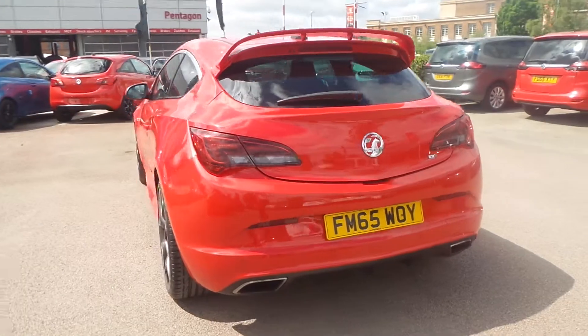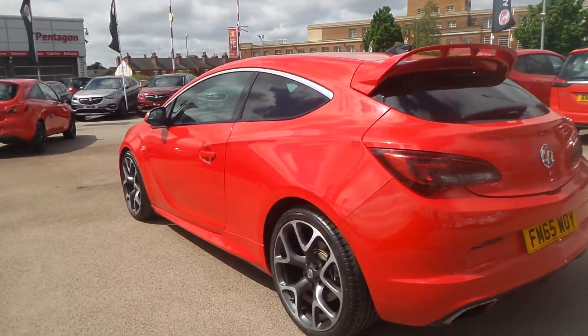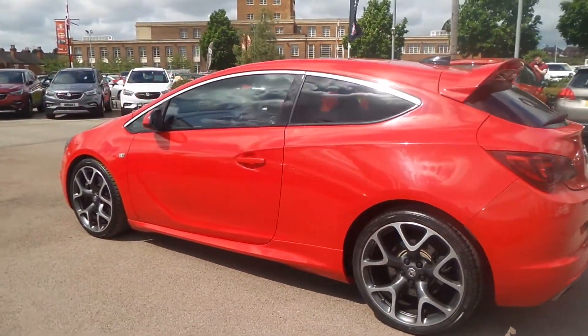It also has privacy glass, rain-sensitive windscreen wipers, LED daytime running lights, and auto-on headlights.